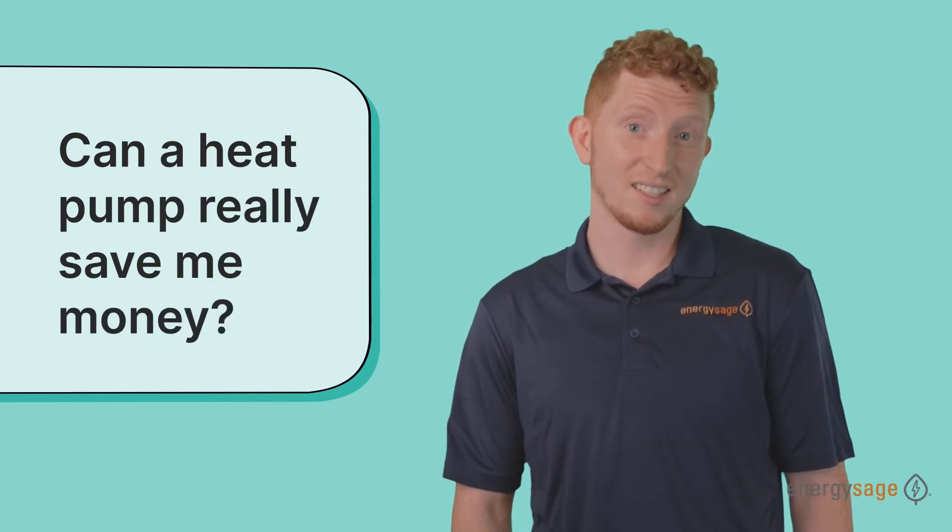Can a heat pump really save you money? The answer is yes, but it depends on your existing heating or cooling system. Compared to other fossil fuel sources like fuel oil, propane, and electric resistance heating, a heat pump is much more operationally efficient because it does not generate heat — rather, it moves it from outdoors. This results in annual savings of anywhere from $500 to $900.